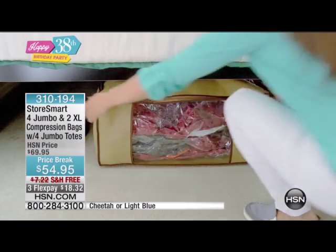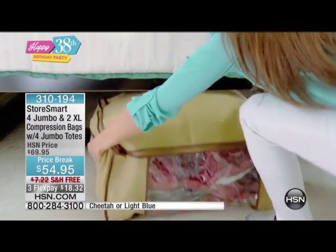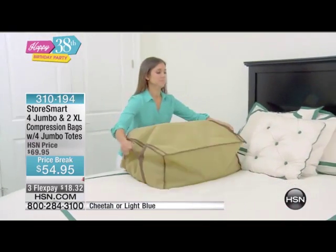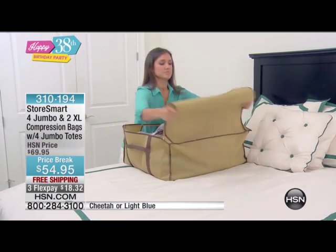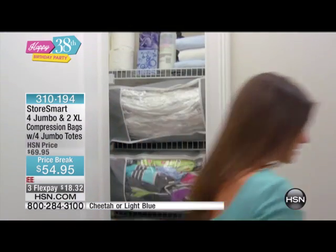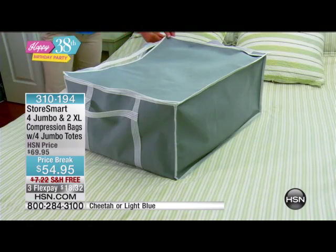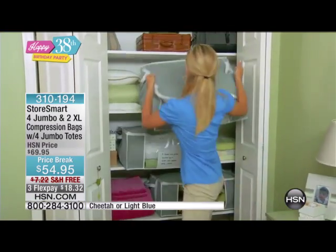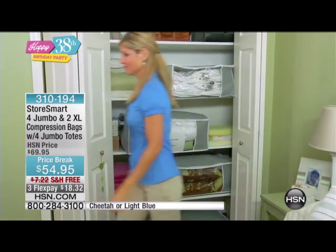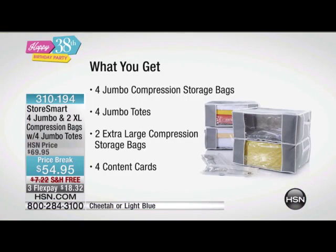You're getting the totes that come along with it. Literally, you're getting an easy way to make more space for all the things that you have — maybe the things you have to store, the winter clothes, the pillows, the extra pillows or the extra comforters. We all have extra stuff we want to keep, but where do we keep it? Now you keep it in your StoreSmart and join the tens of thousands of people who have used these, love them, use them every day. Remember, you're getting six bags total, so you get the totes that go right along with it. You even get content cards so you'll know what's in the bags.